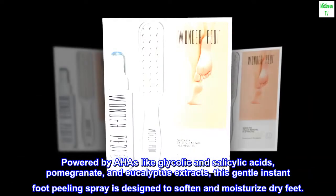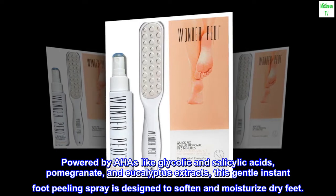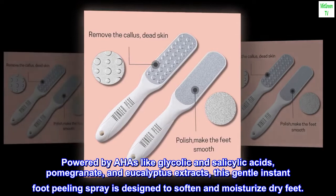Powered by AHAs like glycolic and salicylic acids, pomegranate, and eucalyptus extracts, this gentle Instant Foot Peeling Spray is designed to soften and moisturize dry feet.